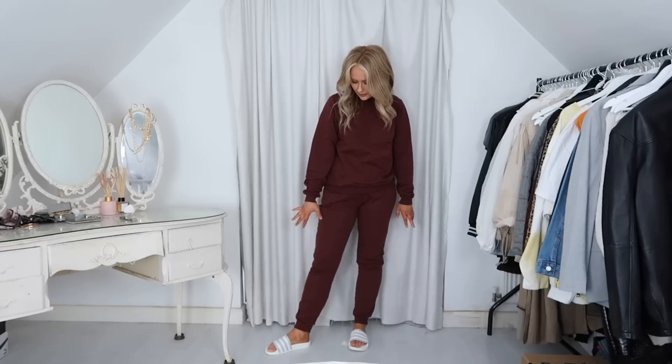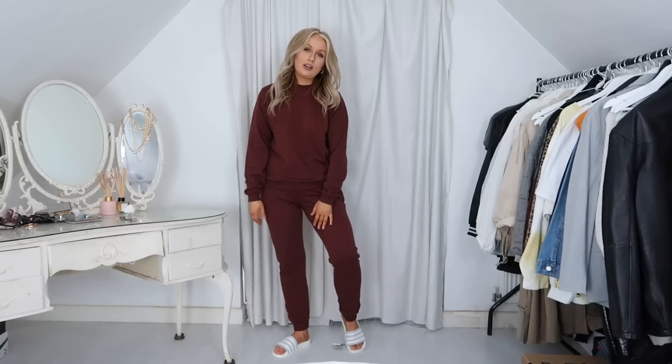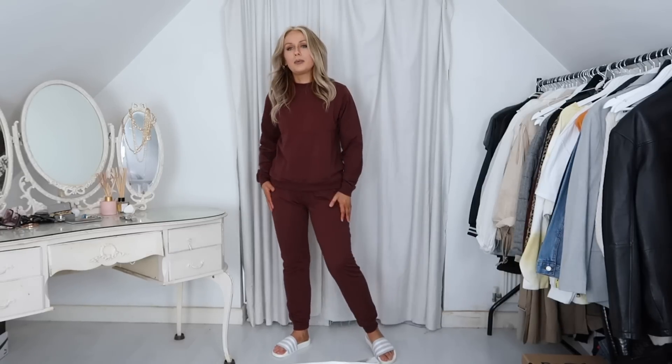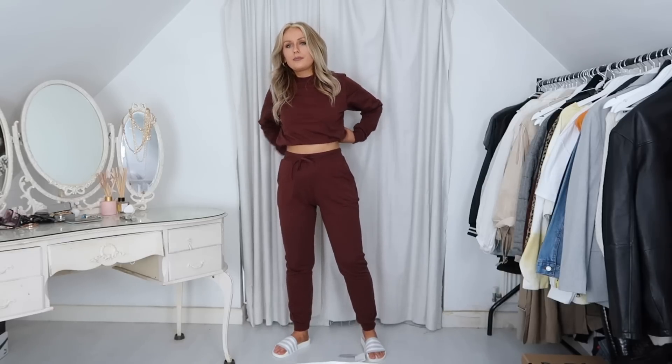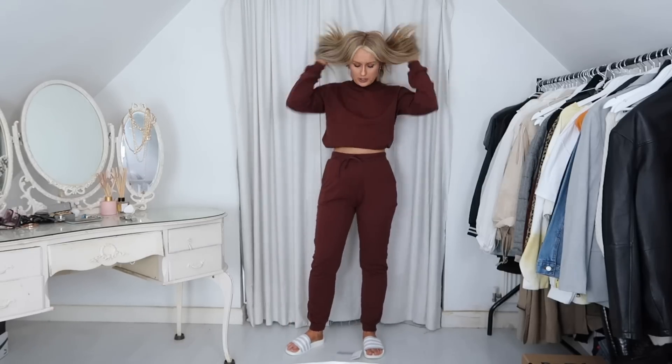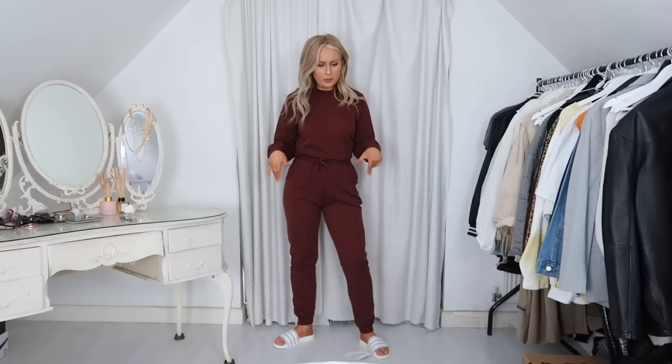Here is the jogger sweater set. I love love love the colour and it goes really well with the sliders, but personally I just don't like this shape of jogger — if I'm wearing a sweater I want everything to be oversized. These make me feel a bit self-conscious. I did try it tucked in a little bit so you can see your waist, which works better. It's actually really really comfortable but I just prefer joggers that are like the 90s shape — a little bit baggier.